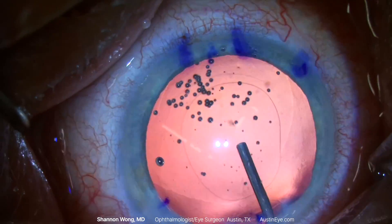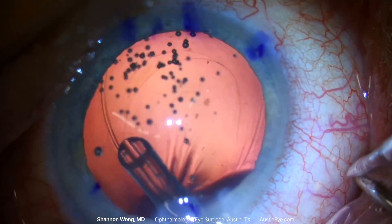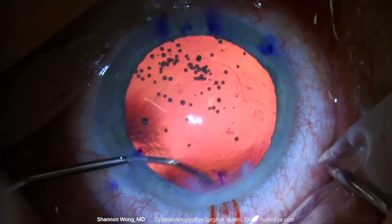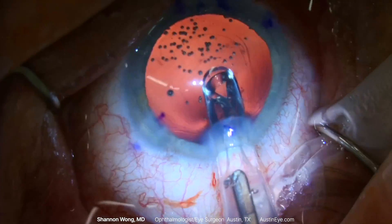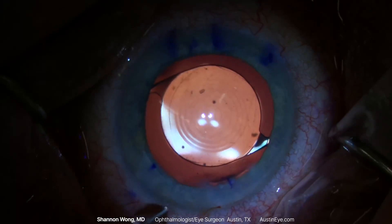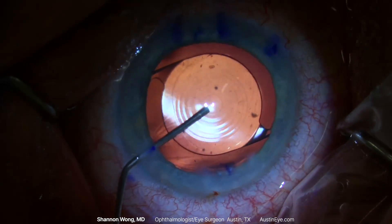Viscoelastic is used to fill the capsular bag, followed by insertion of a capsular tension ring to add support in the area of the lost zonules. The posterior surface of the anterior capsule is polished using a spatula, followed by insertion of the PanOptix lens into the capsular bag.